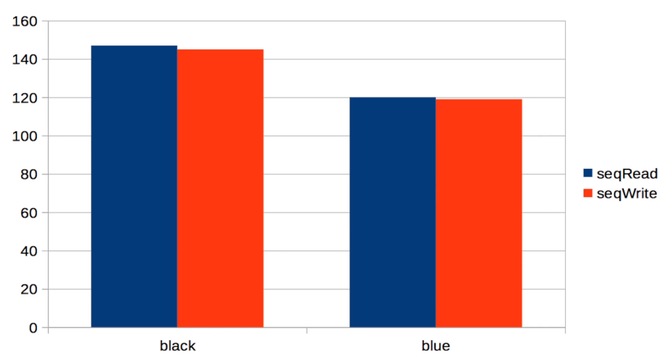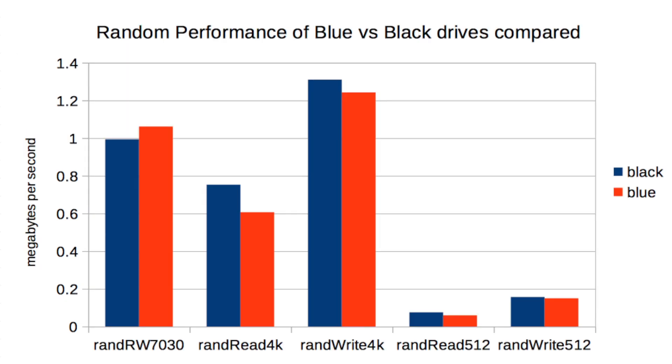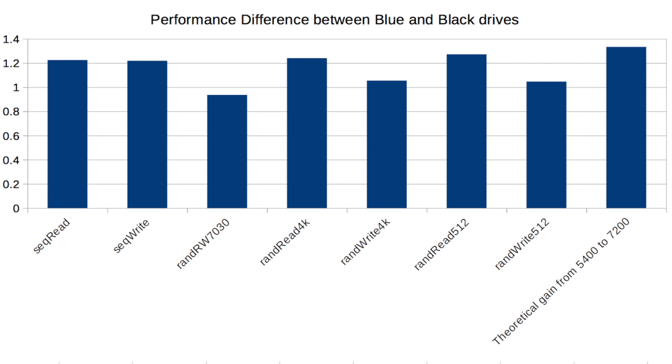Looking at sequential workloads, the Black drive is a good amount better — about 147 MB/s versus 120 MB/s on the Blue. The same with writes, about 145 versus 119 MB/s. The random workloads were also a reasonable amount better. Dividing the results to show the difference, almost all workloads were about 5 to 20 percent better on the Black.